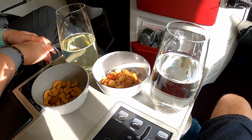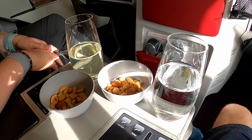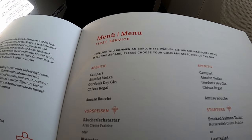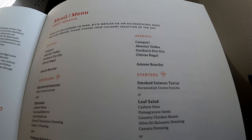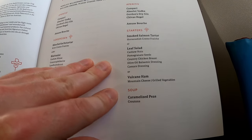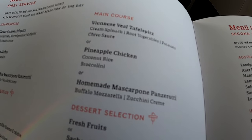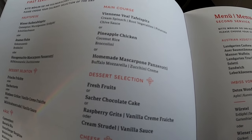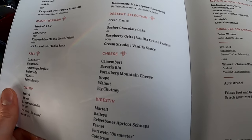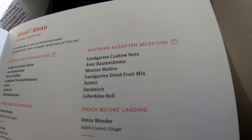I don't wait long before the cabin attendant introduces himself and offers warm nuts and a welcome drink. He also hands out the menu for today's flight. I can choose between three starters, three main courses, and four dessert options. Additionally, a soup as well as a cheese plate will be served. The menu also includes digestives, small in-flight snacks, and a pre-arrival snack.